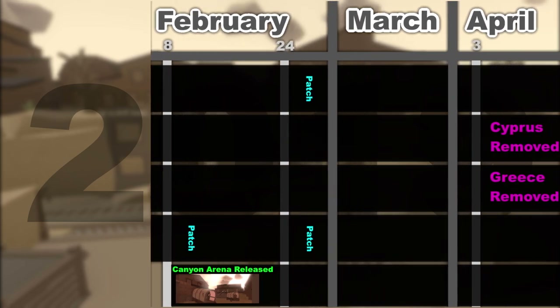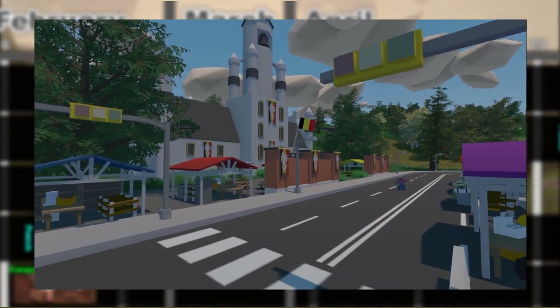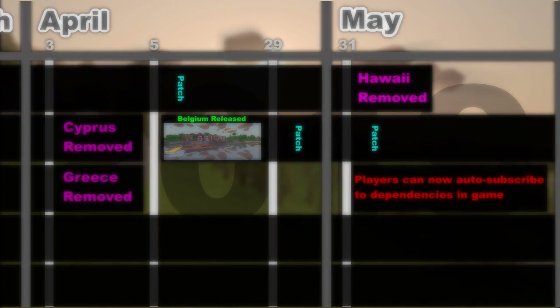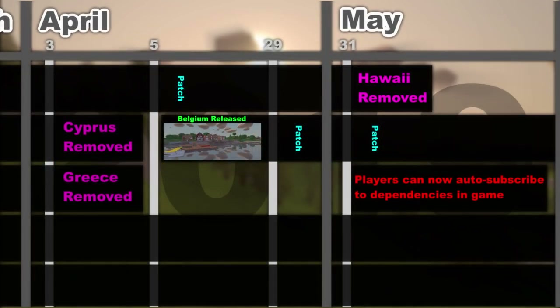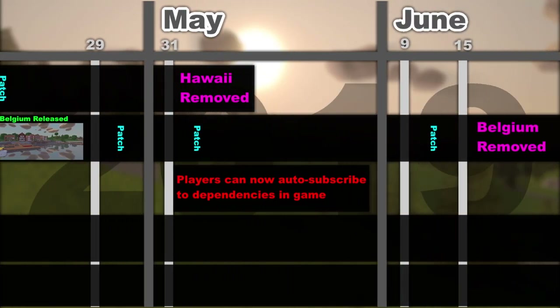On April 3rd Greece and Cyprus were retired to the workshop, and on April 5th the curated map Belgium was added. On May 31st Hawaii was retired to the workshop. In the same update there was a slight change to how curated maps were handled from the menu — players could now auto-subscribe to the map plus its dependencies through the in-game curated maps list, since players were downloading curated maps missing assets because their dependencies weren't downloaded, making the map unplayable.